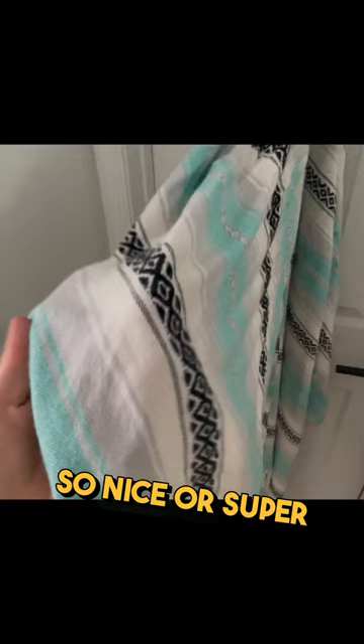They're not the best quality. If you wanted a better feeling one, we also have them from Sand Cloud. Those towels feel so nice — they're super soft — but they also cost more.